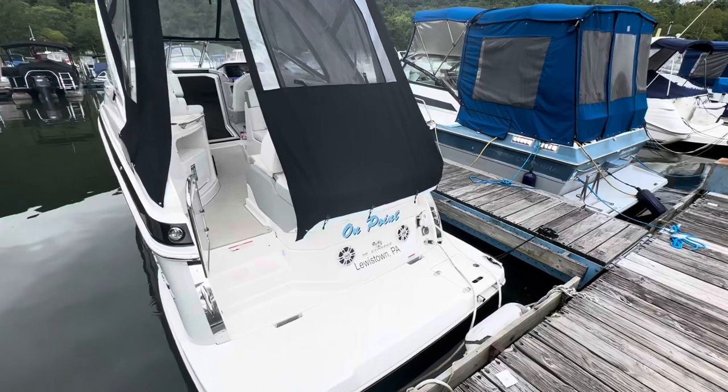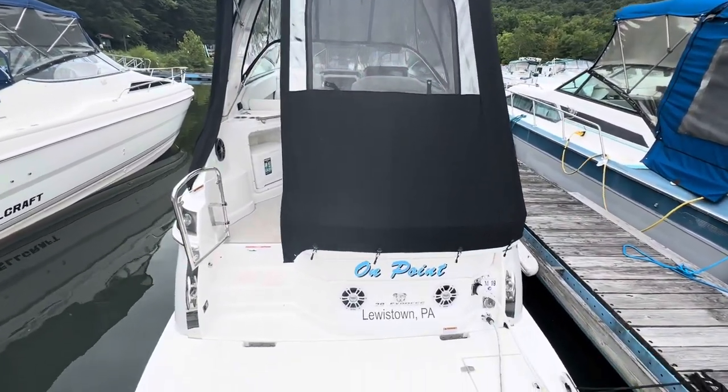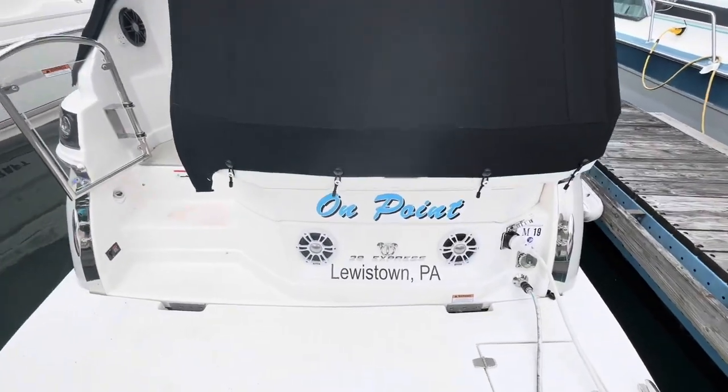Extended swim deck here. This has the V8 Volvo Penta engine in it. High-performance stereo system with two speakers in the back.